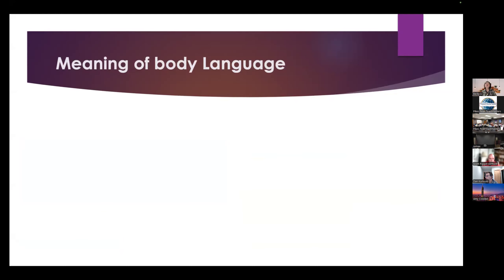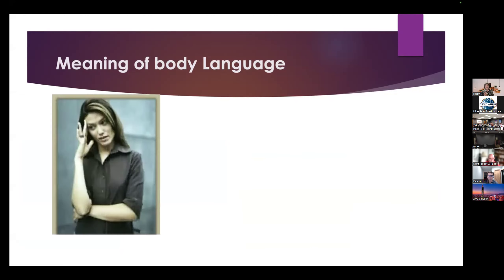Let us look at the next girl. This girl is putting the finger on the side of her face and looking down somewhere. She doesn't look at the people. This girl has a lack of self-confidence gesture.